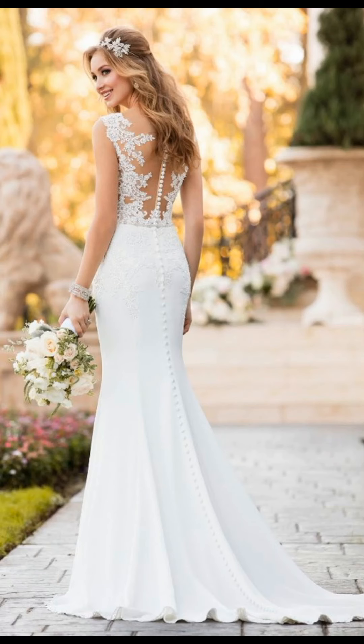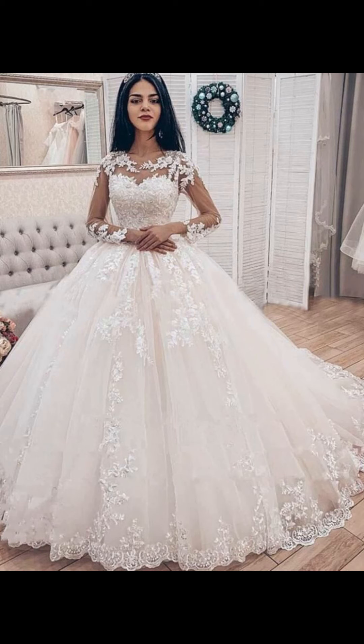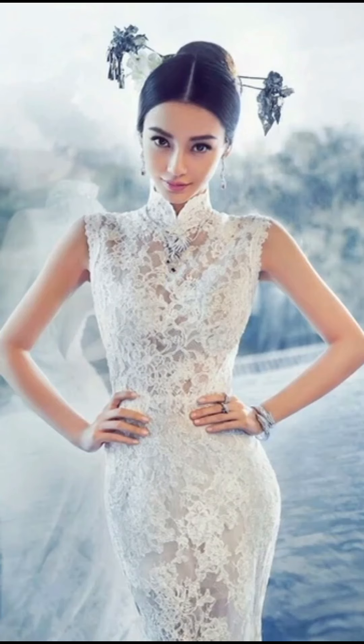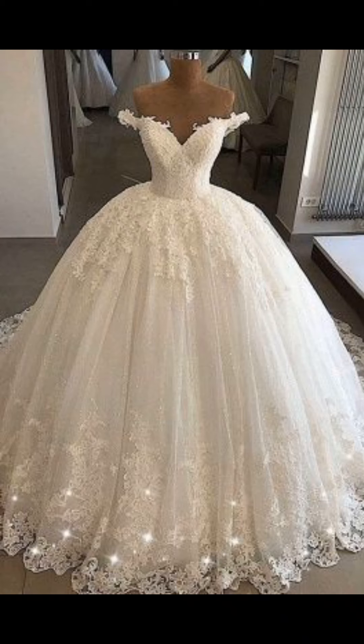In conclusion, your wedding dress is a representation of your unique personality, style, and preferences. It is essential to choose a dress that makes you feel confident, beautiful, and comfortable.